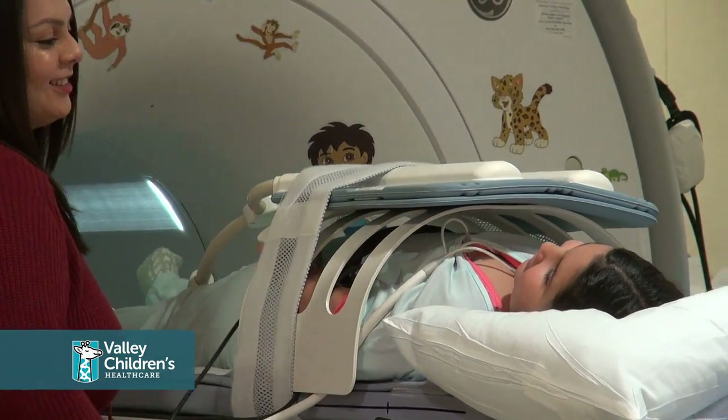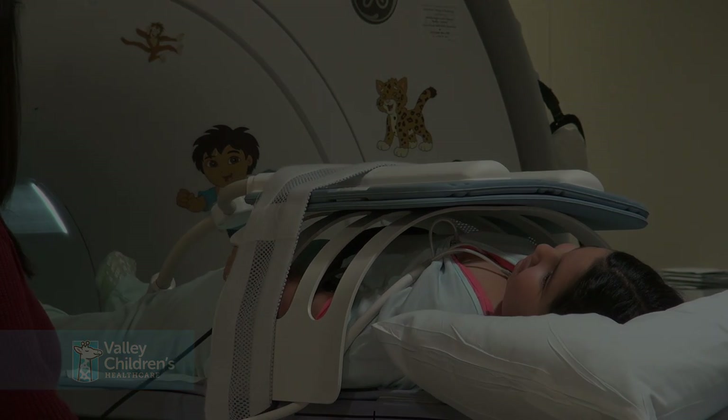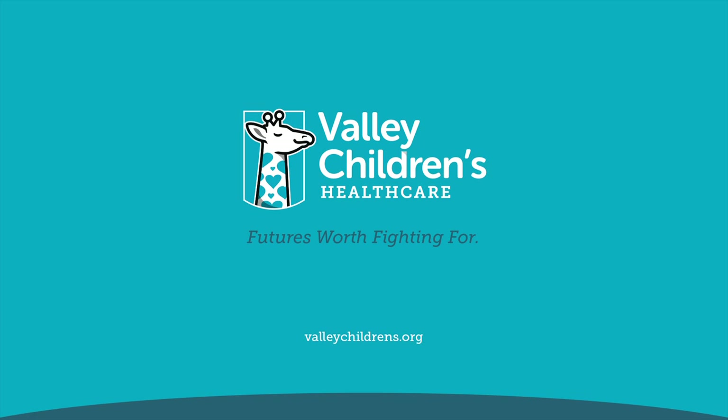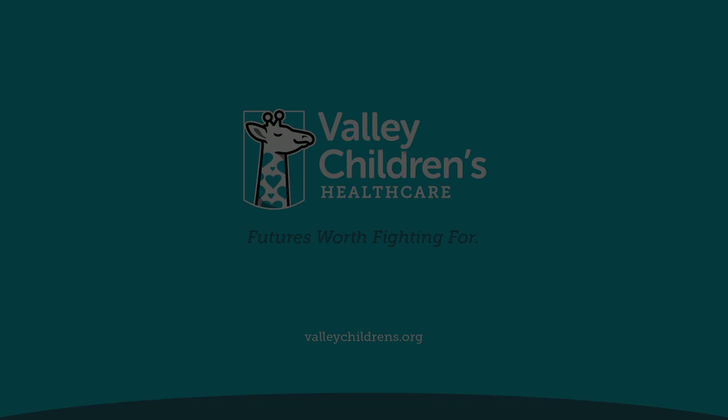Thank you for choosing Valley Children's Healthcare. Thank you for joining us!